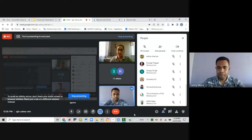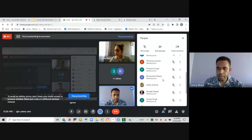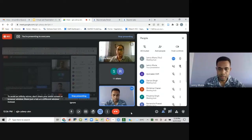Good afternoon everyone. Thank you MC for allowing me to take this time to do the demonstration. Thank you to all the participants for your patience with us till now. This is the final virtual lab demonstration and it is from the environmental science program.